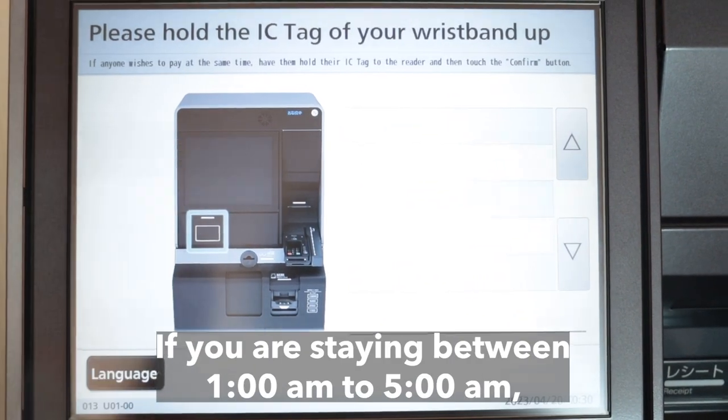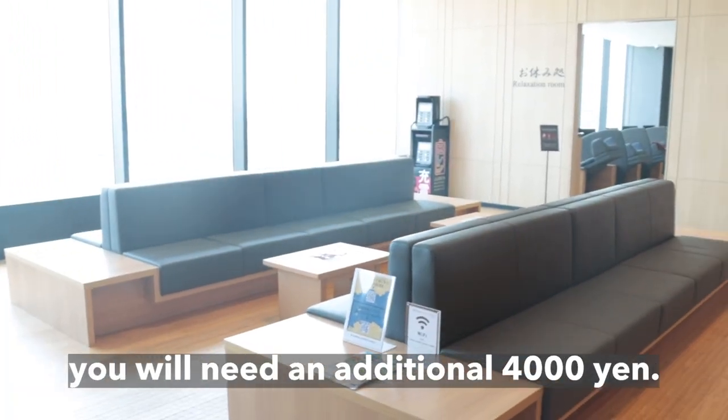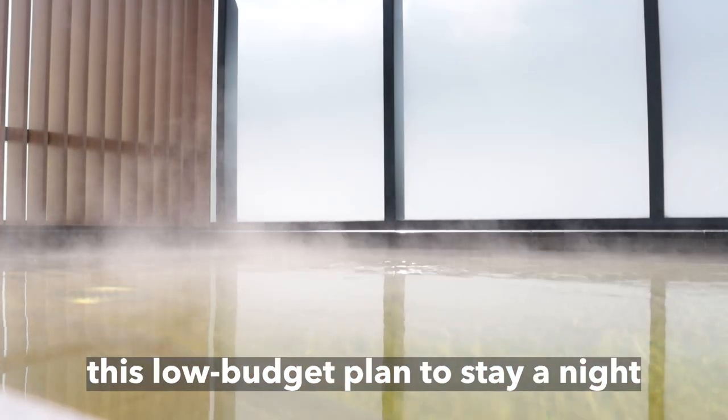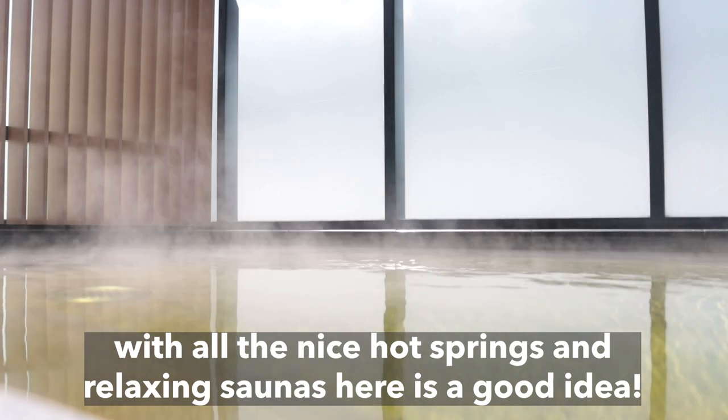If you are staying between 1 o'clock AM to 5 o'clock AM, you will need an additional 4,000 yen. If you are landing at or leaving from Haneda very early or very late, this low-budget plan to stay a night with all the nice hot springs and relaxing saunas here is a good idea.